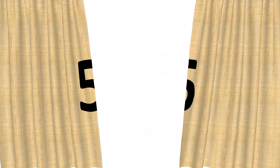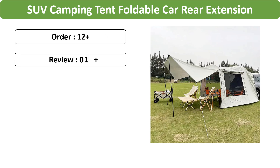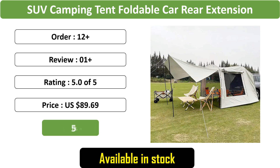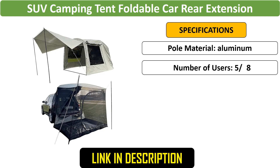Number 5: SUV Camping Tent — a foldable, SUV-proof tent that attaches to your vehicle's rear, providing a large shaded space for 5 to 6 people. Made of durable Oxford fabric, it's perfect for outdoor camping, offering ample room and protection from the elements.